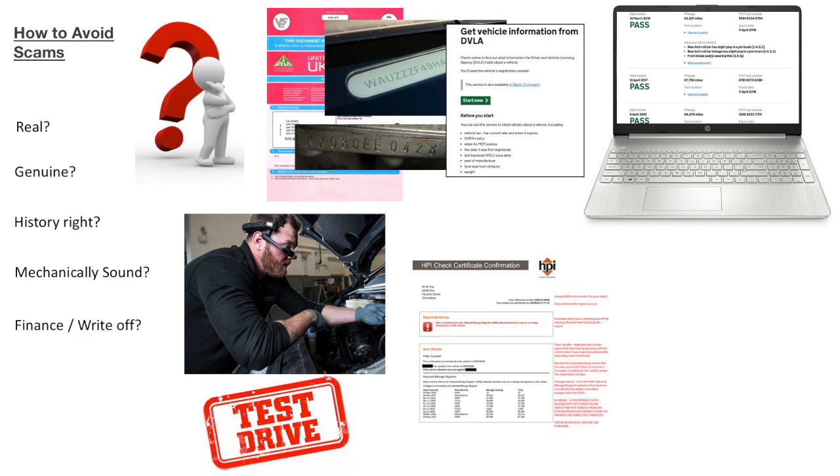If you've got to this stage, for a few pounds you can pay for an HPI check on the vehicle. This will tell you if there's any outstanding finance on it, if it's been written off or scrapped in the past. Some reports will even tell you any recalls on the vehicle and any common faults.